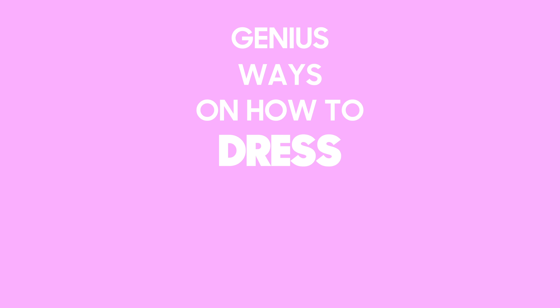Hey guys, welcome back to my channel. Today I'm bringing you another video that's part of my Broke Girl series on how to look more expensive on a Broke Girl budget. So today I'm titling this video, Genius Ways on How to Dress Like a Millionaire. I'm making this video because it seems like you guys really enjoy the series, so for as long as you guys enjoy it and see value in these videos, I'm going to be creating them.